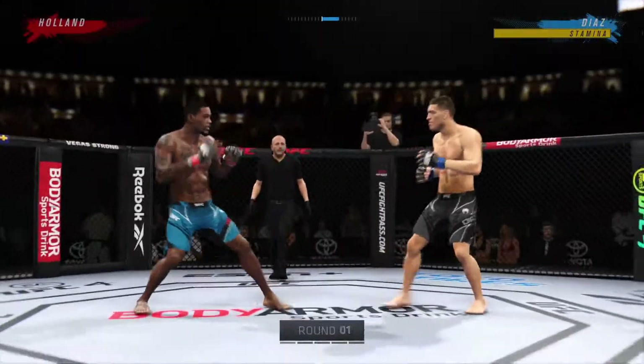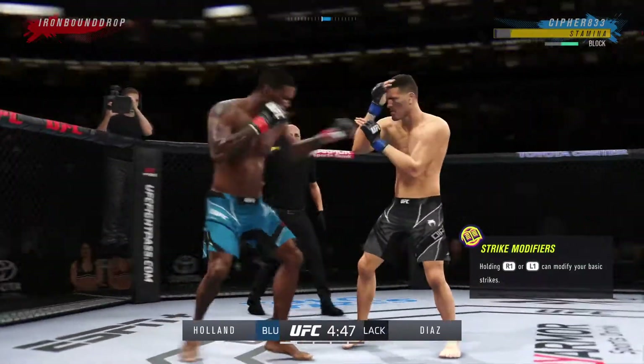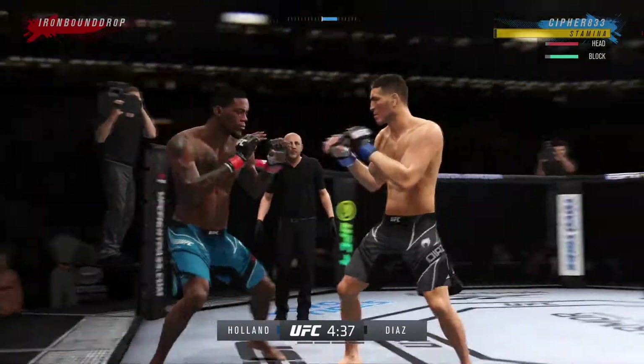And we are underway. Perhaps a sign of things to come as he lands a kick there. Nice kick landed by the count. Beautiful jab by him there, really taking advantage of what is an obvious edge in reach.